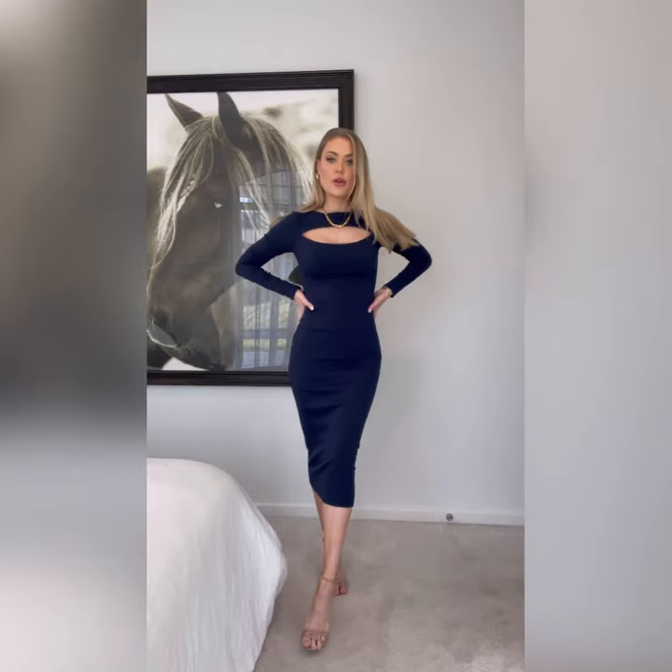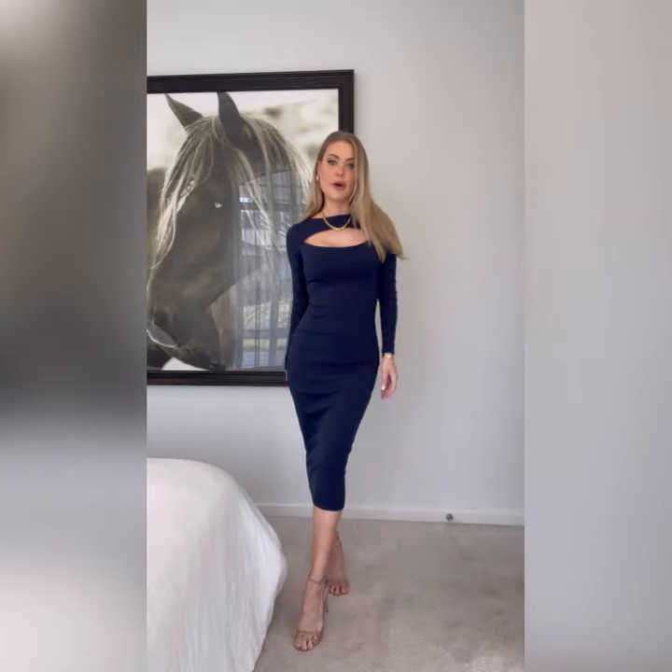It's a midi length, so very elegant, but you could definitely dress this up with your accessories. You could wear this to like an engagement dinner, date night, night out with the girls.